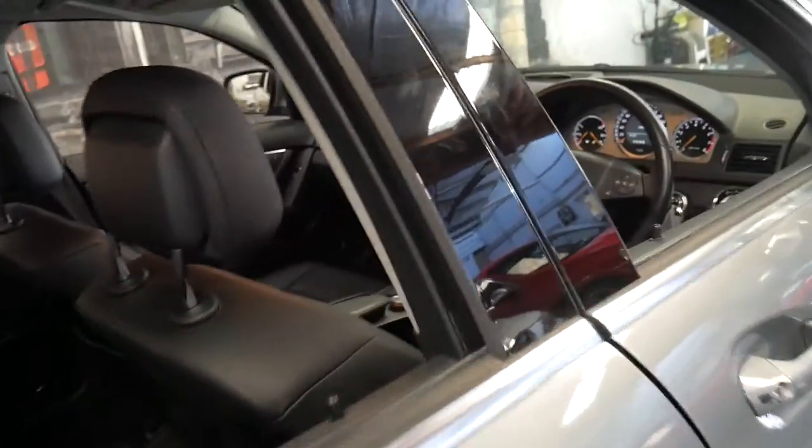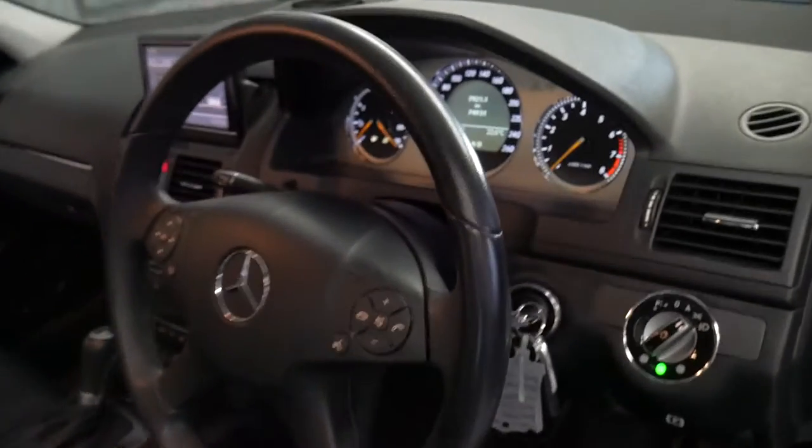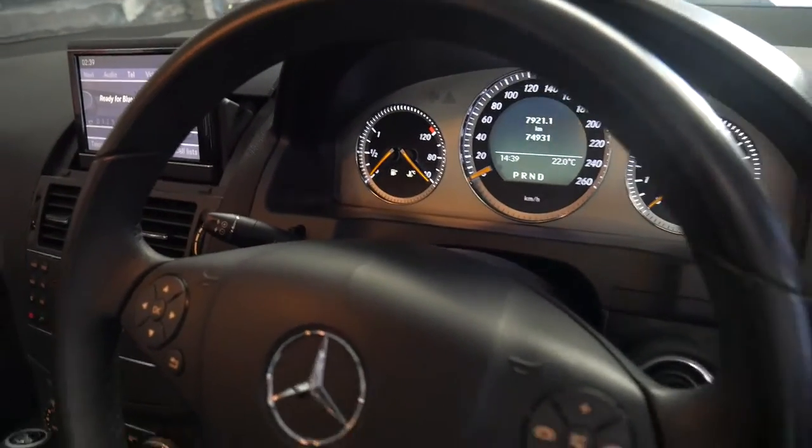The Avant-Garde also came with beautiful leather as opposed to MB-TEX, and it also came with a slightly different looking instrument cluster — so you've got the orange needles.